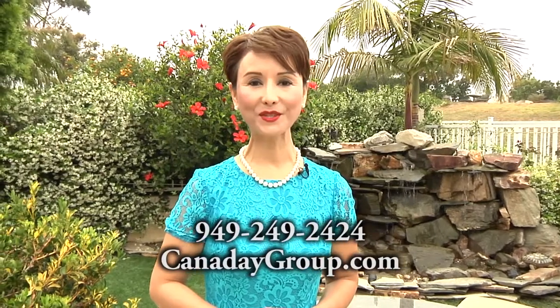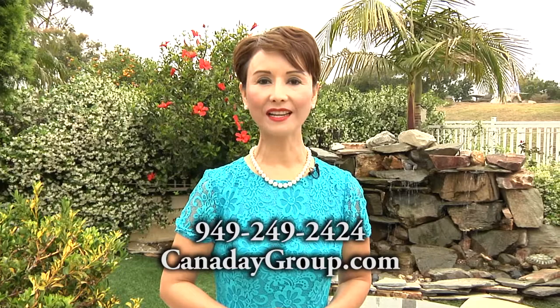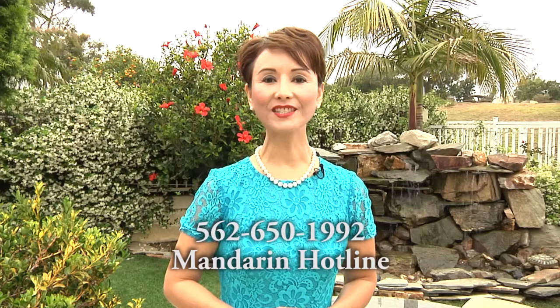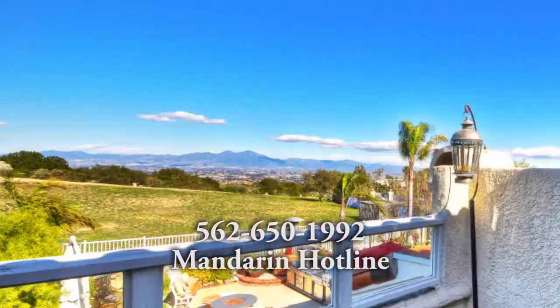To schedule your private tour, please call 949-249-2424.